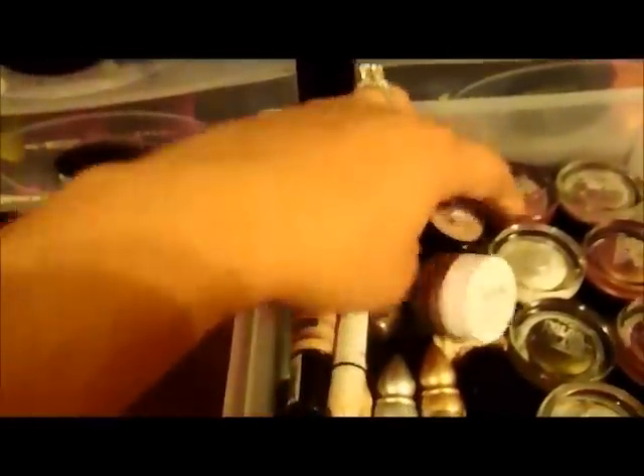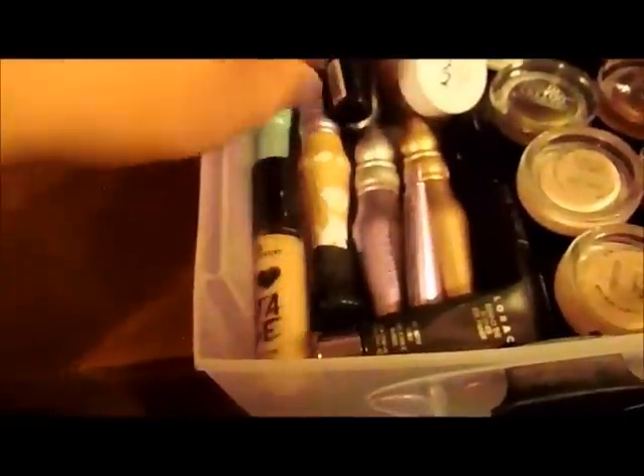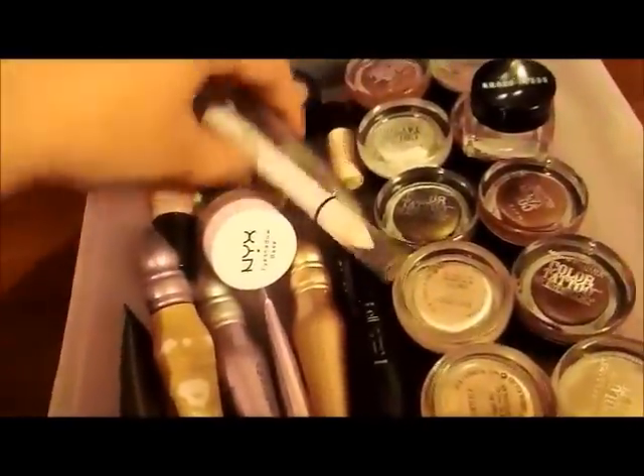I have all my Maybelline Color Tattoos here, and I also have two MAC Paint Pots — Bare Study and Gingerly. I have a Jordana eye base primer, a Bobbi Brown long-wearing cream shadow, a NYX, a Mary Kay primer, and all my Primer Potions: the original, Sin, Eden, and Greed. I also have a little mini one, a Cherry Moya, Essence, Two Faced, Borac, ELF, and a Benefit Stay on Stray. Those are all my cream shadows and bases.